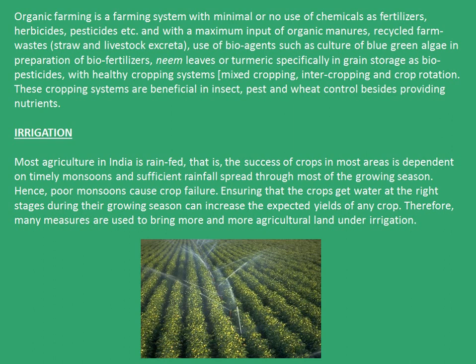Let's begin from where we had earlier left in the chapter. So what is organic farming? Organic farming is a farming system with minimal or no use of chemicals as fertilizers, herbicides, pesticides, etc.